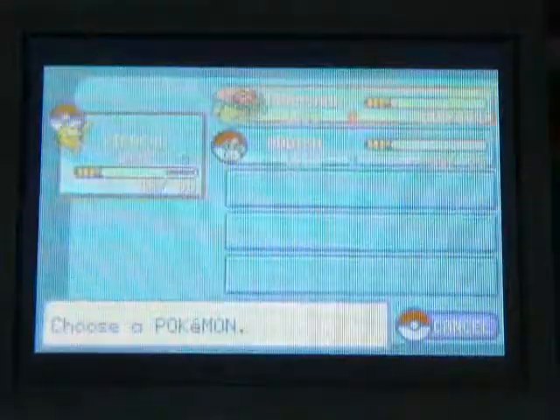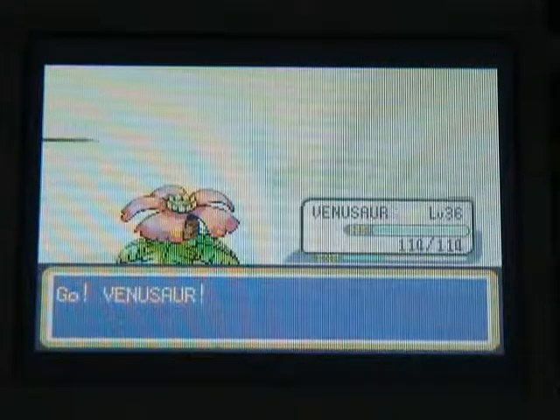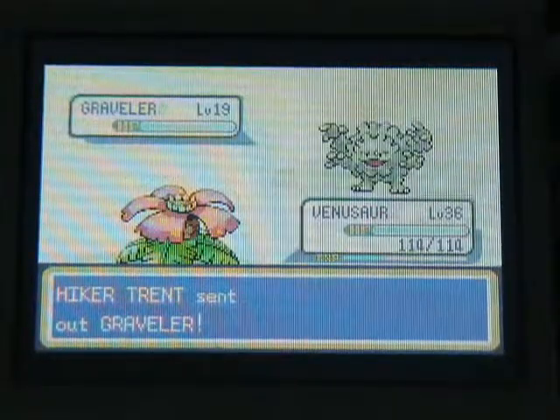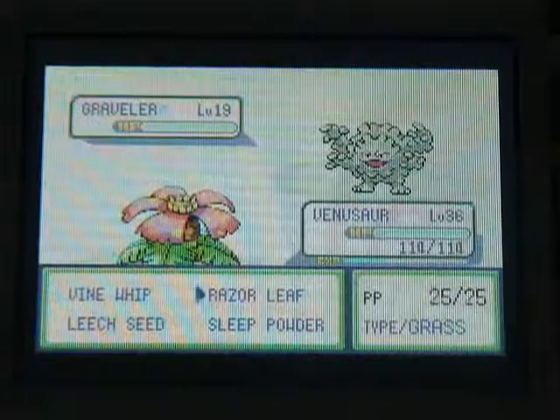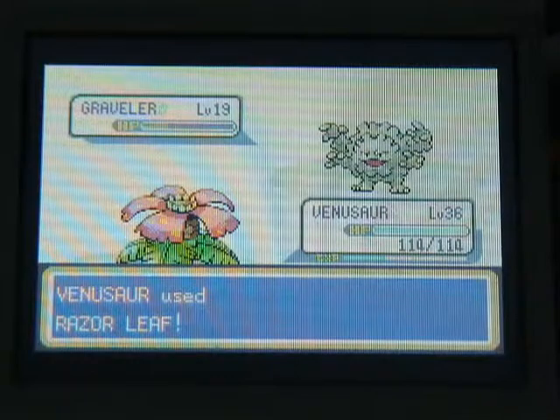Okay, let's just send out Venusaur. We've got a good eight minutes left. As you can see, Venusaur is now level 36. I'm actually pretty high level to go up against the fourth Gym Leader, which will be really easy.